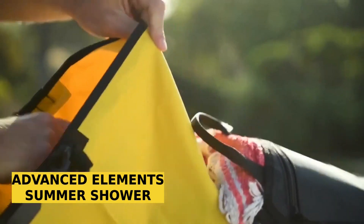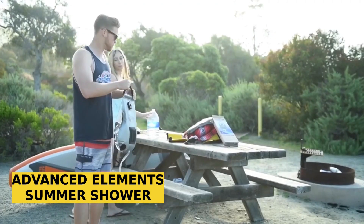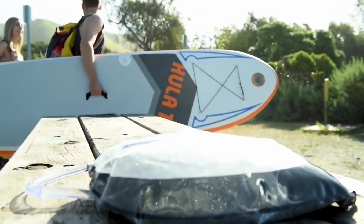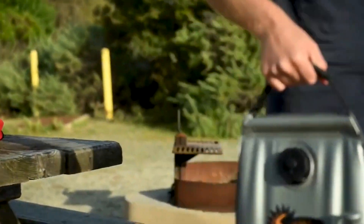Introducing the Advanced Elements Portable Shower. It's gravity operated, meaning there are no cords, batteries, or anything fancy required. Even when it's almost empty, the pressure stays steady. And here's the kicker: on sunny days, the water heats up to 38 degrees Celsius. The 19-liter version weighs only 600 grams.